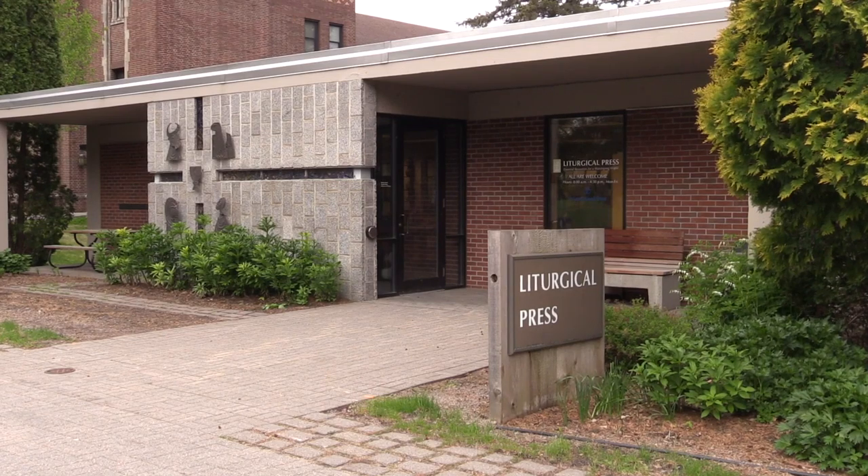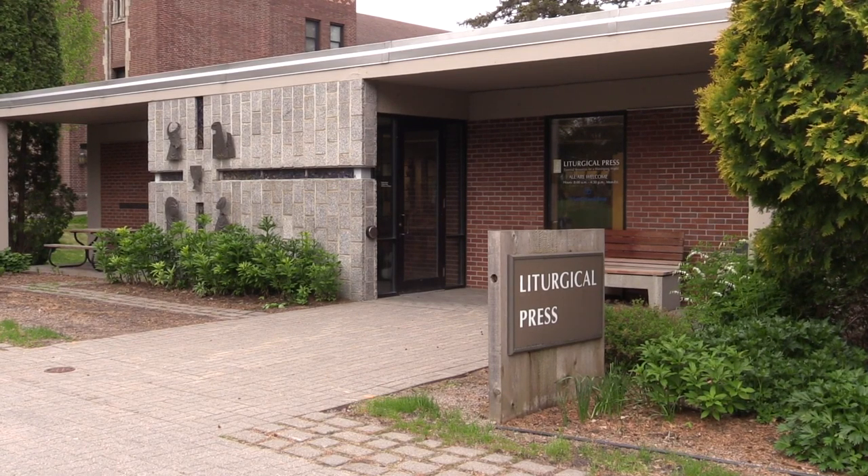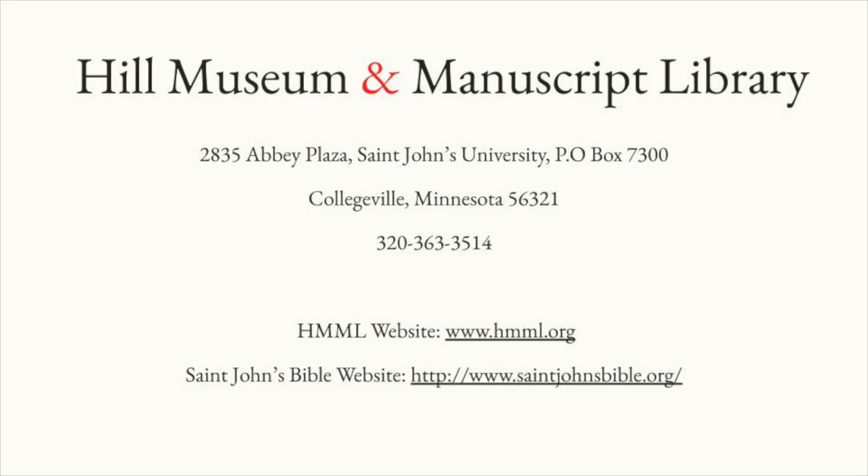After your visit, you can browse products related to the Bible at the Liturgical Press or Campus Bookstore. Thank you for your interest in the Hill Museum and Manuscripts Library and the St. John's Bible. We look forward to your visit.